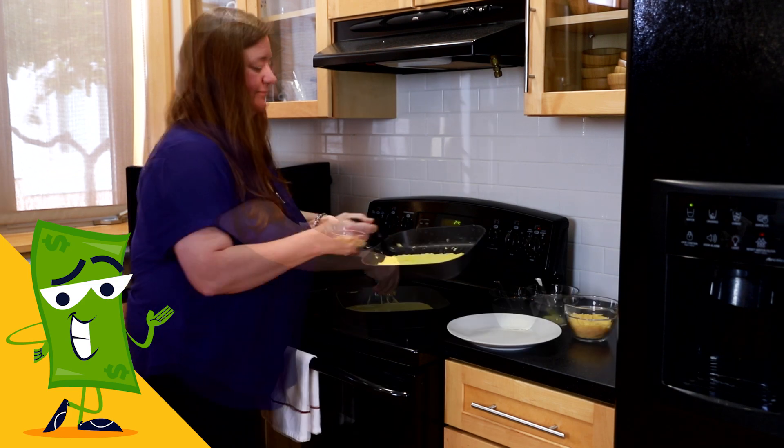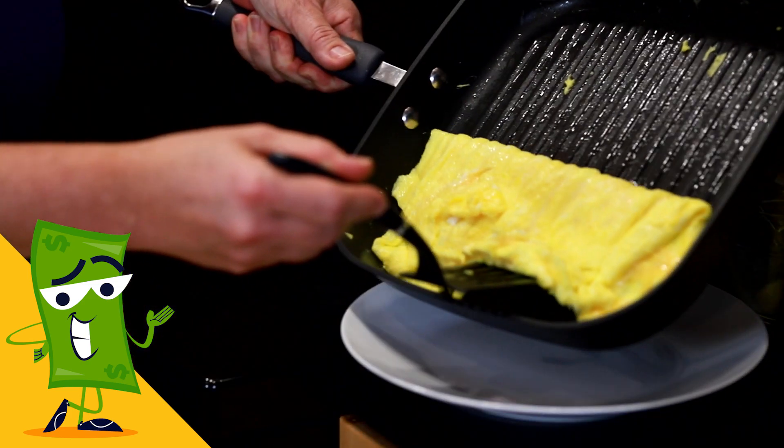Plan meals with shared items. The cheddar cheese from Monday's casserole is perfect for Wednesday's omelet.